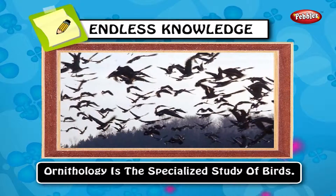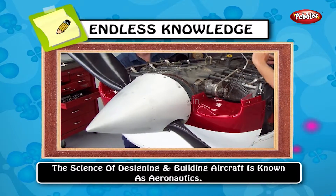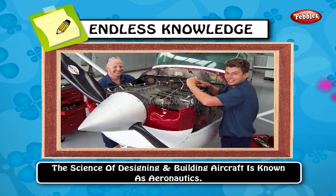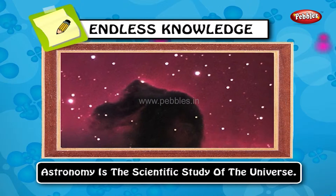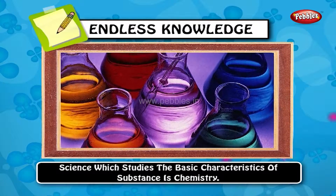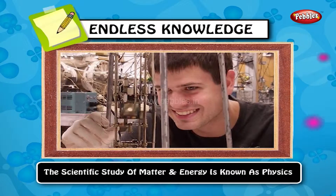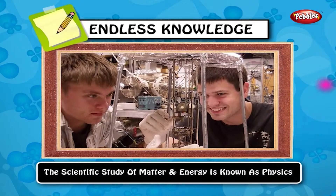Ornithology is a specialized study of birds. The science of designing and building aircraft is known as aeronautics. Astronomy is the scientific study of the universe. The science which studies the basic characteristics of substances is chemistry. The scientific study of matter and energy is known as physics.